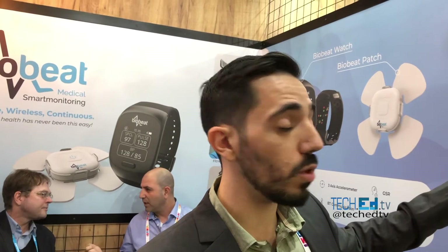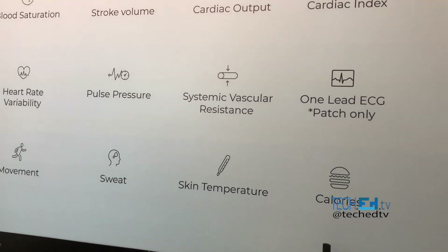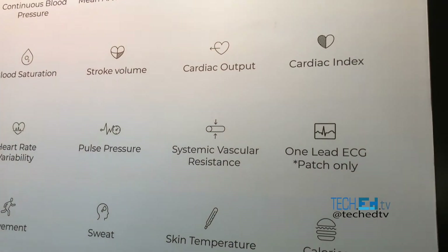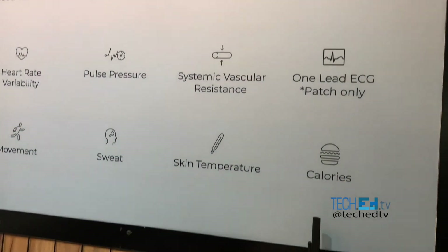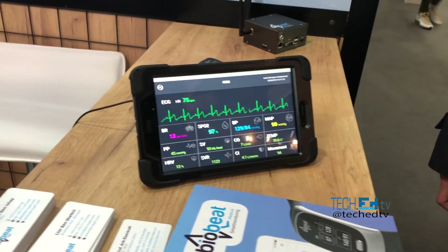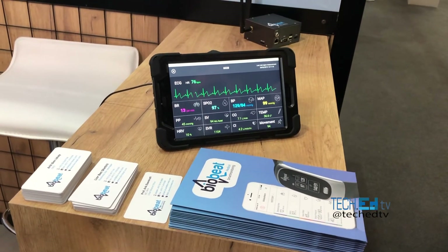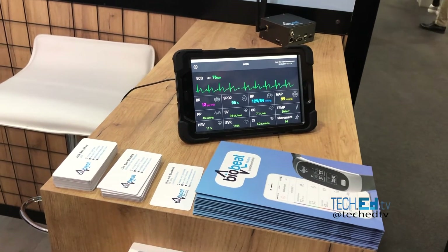So you have full CE certification and the Israeli certification as well. I'm interested in the blood pressure certification — is that FDA approved? The blood pressure is now certified by the FDA, yes.